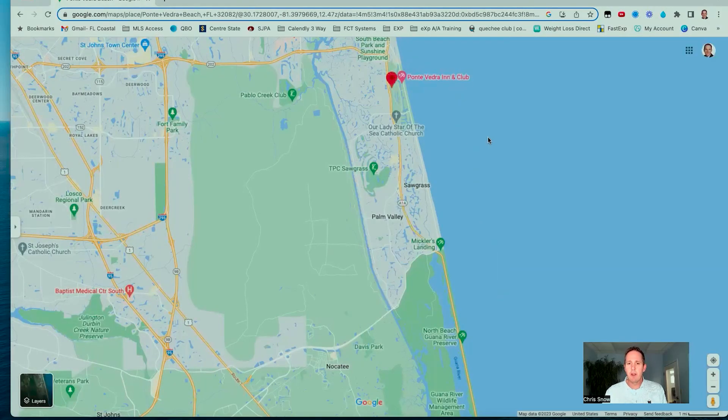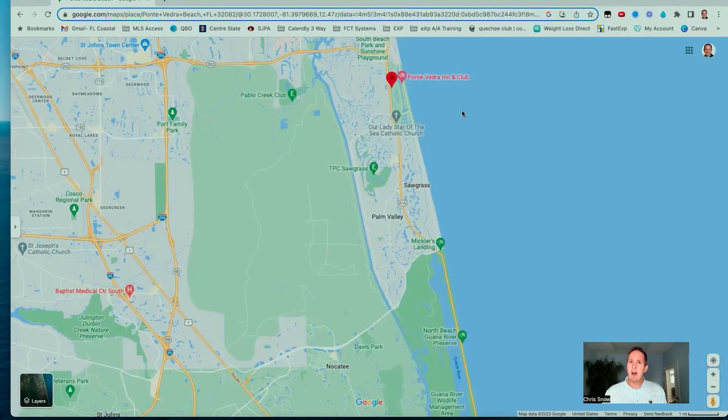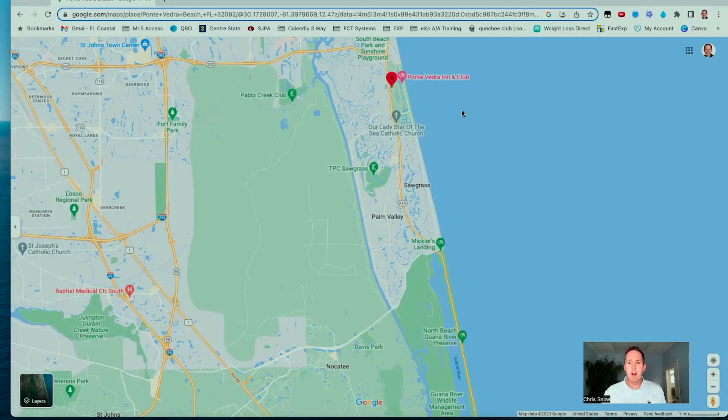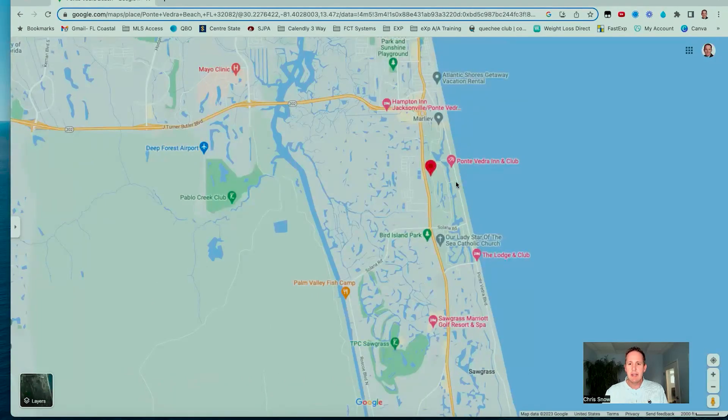One of the first points of interest I like to highlight is the Ponte Vedra Inn and Club, developed and opened in the early 1920s. It has hosted movie stars, politicians, and all kinds of folks — a resort destination that people came from all over the world to visit because of the beaches. It's a great elegant inn and club with a spa, golf, tennis, and everything right there. It's located in the northern part of Ponte Vedra, just east of A1A right along the ocean.